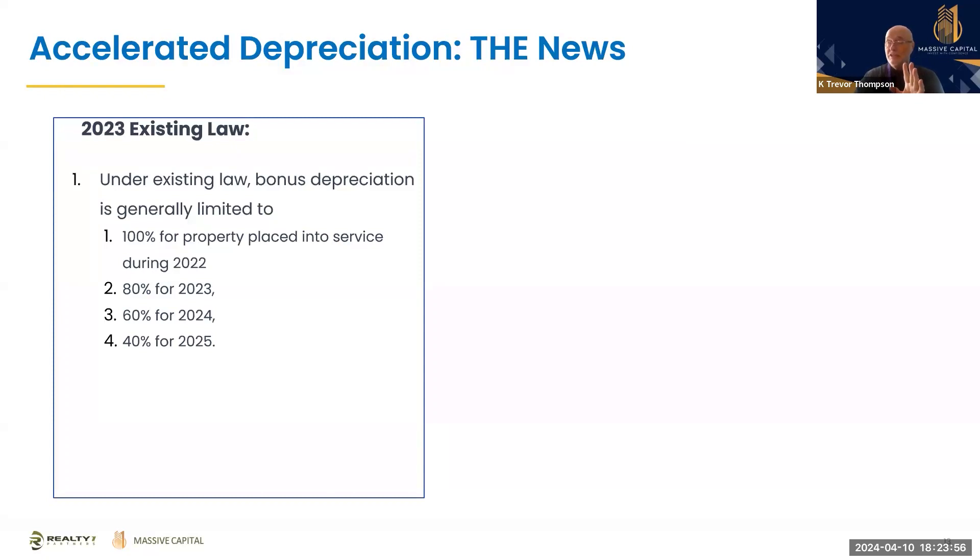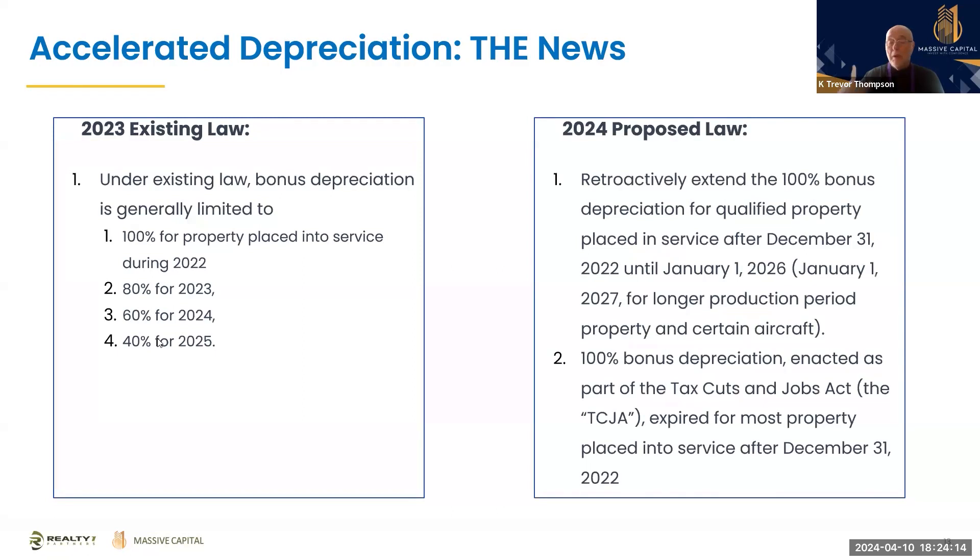On accelerated depreciation: in 2022 it was 100% bonus depreciation; in 2023 it became 80%; now in 2024 it becomes 60%; in 2025 it becomes 40%. Hopefully a new law will pass that will retroactively extend bonus depreciation for qualified properties placed in service after December 31st, 2022 back up to 100%. It's not a done deal, but this is something that could be very powerful and could really change the trajectory of people's earnings.